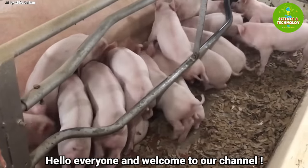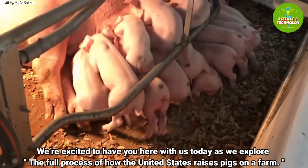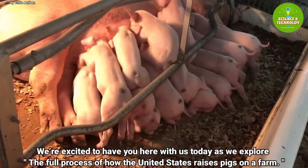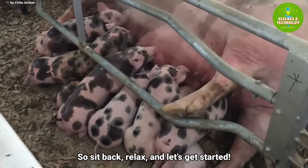Hello everyone, and welcome to our channel. We're excited to have you here with us today as we explore the full process of how the United States raises pigs on the farm. So sit back, relax, and let's get started.